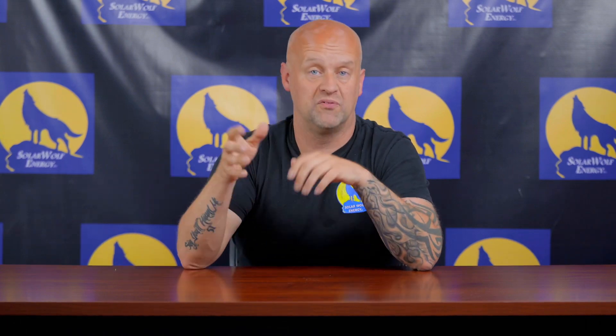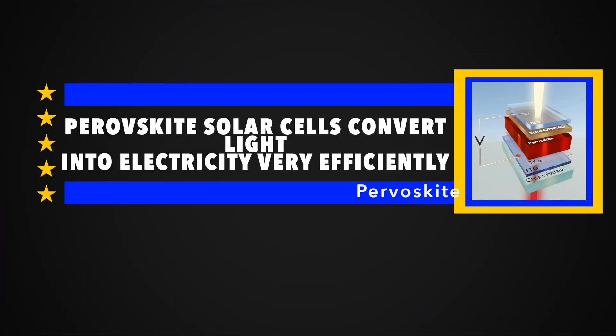Year after year our industry gets more efficient, and we're getting closer to a commercial-grade perovskite cell that could push past 30% efficiency. That would be huge — a 40-panel trailer for temporary disaster relief, coupled with a battery, makes a really strong case. It's something we'd like to keep an eye on and we're excited to see how this can grow.